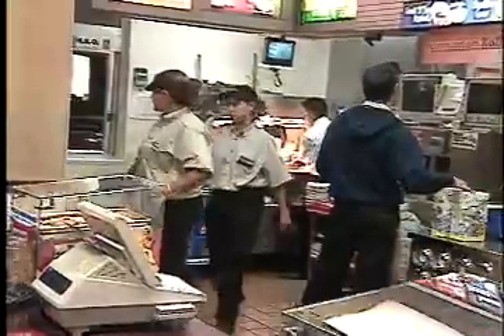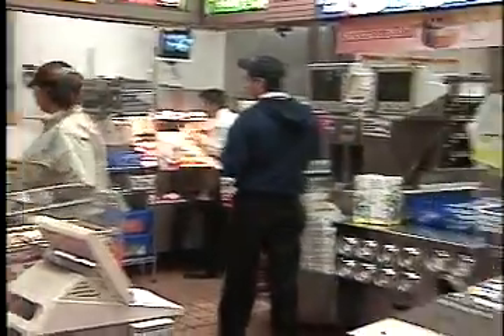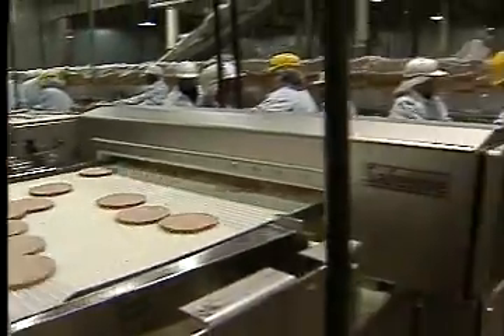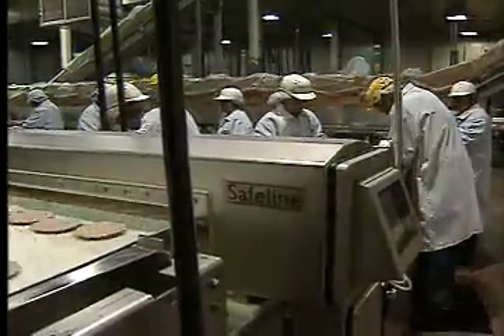These are of course the areas you're used to seeing: the dining room, the front counter where you put in your order, and the kitchen where they cook your food. But you won't believe what happens to this burger before it ever makes it to your mouth. Call this the birthplace of your burger.